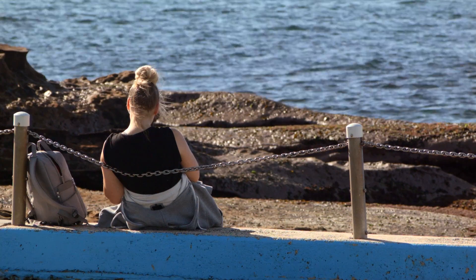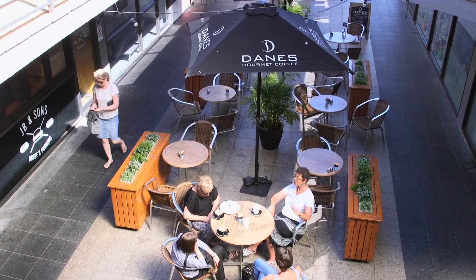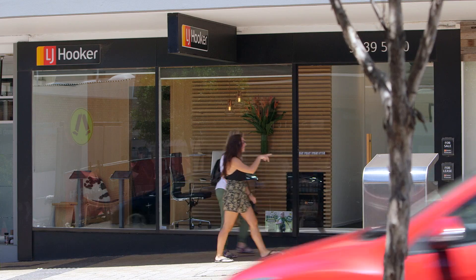The question today is whether you're seeing value in your property manager's service. Most owners aren't aware about how easy it is to change your agent during the tenancy, so today we're going to be talking about the process involved.